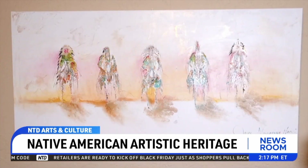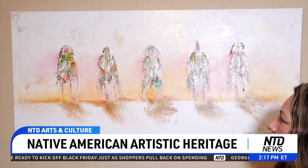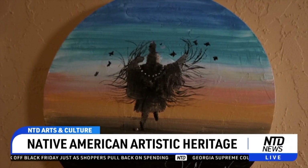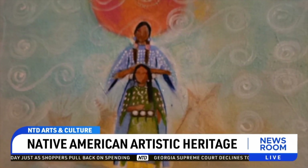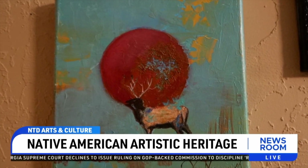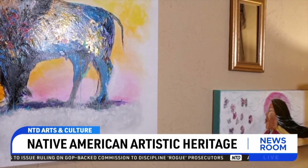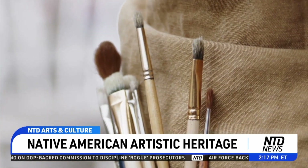That was her thought when she did this painting. Her father's words from childhood have echoed through her artistic journey: always use red, he said, because that represents who we are as Native people.